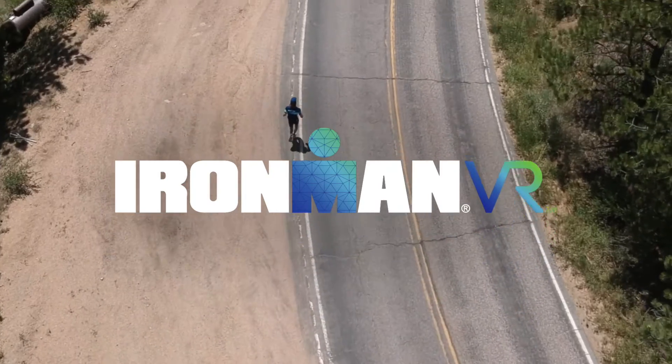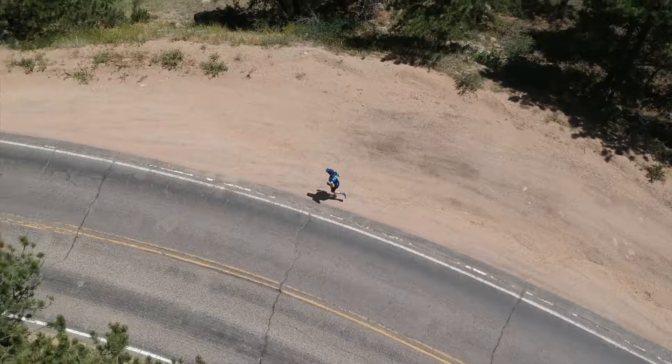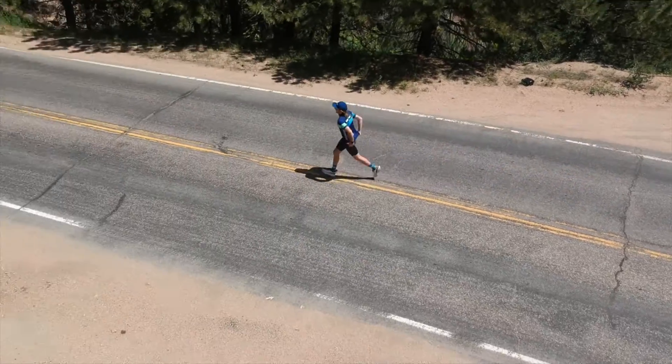Hey folks, Nick here. After taking a recovery week, I'm excited to welcome you back to the Ironman VR series. This week for Ironman VR 14, we're racing the 5150 distance and our Ruby course features Ironman 5150 Chattanooga.